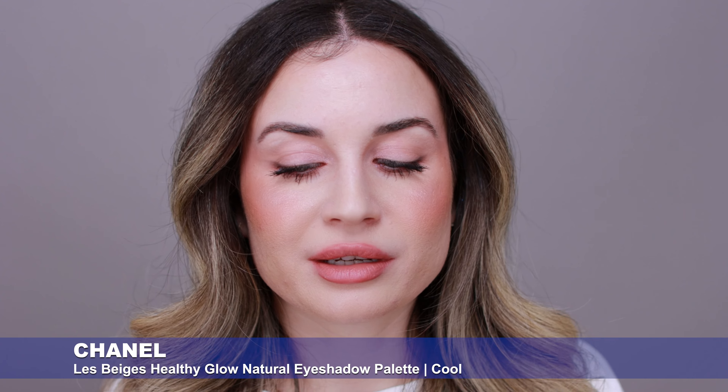This is the new Healthy Glow Natural eyeshadow palette in Cool. This is what I have on my eyes right now. I'm going to create this makeup look and I'm going to give you some updates for the makeup I've used in my last video. So if you like what you see and want to find out more, then keep on watching.